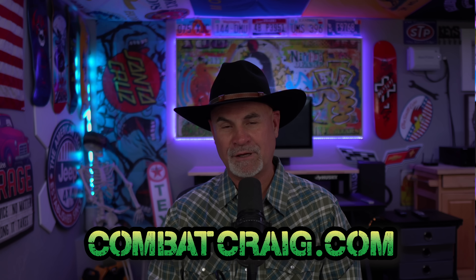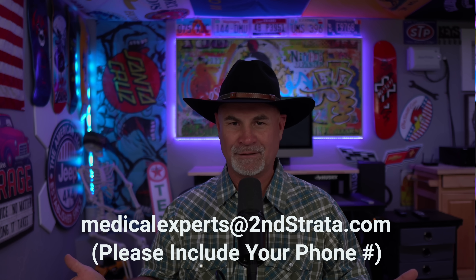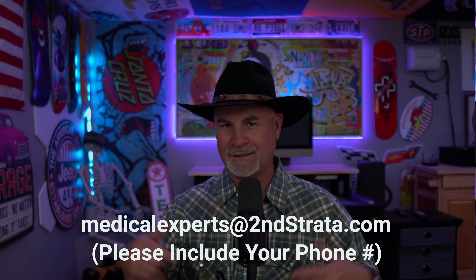Check out my bootcamp at comebackcraig.com if you want to join me on a live session. If you want to do secondary claims, you need medical evidence. Hit up my med team — they can help you with a current diagnosis, current symptoms, and a nexus.